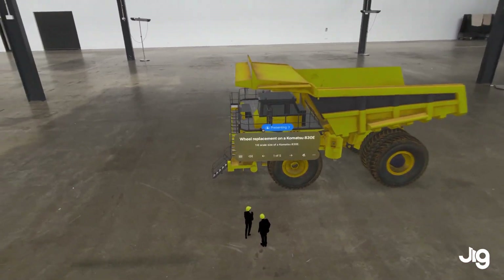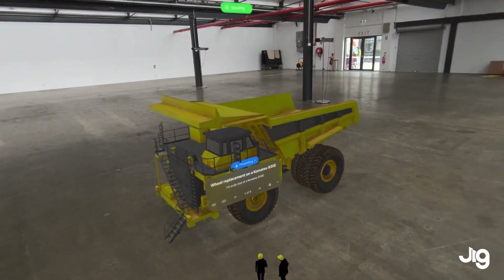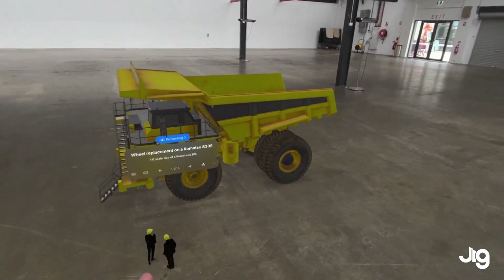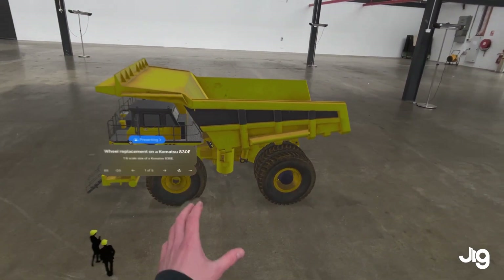Let's imagine for a second I'm a training manager at a construction or mining company, and today I want to train a team on doing a pre-trip inspection on a large industrial truck.